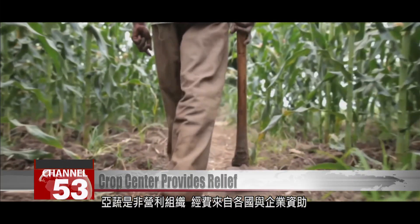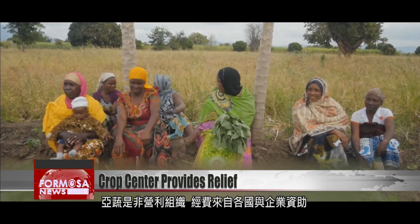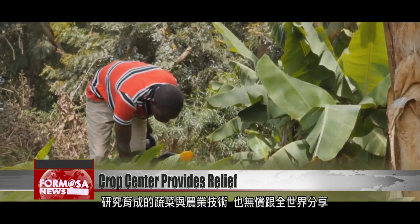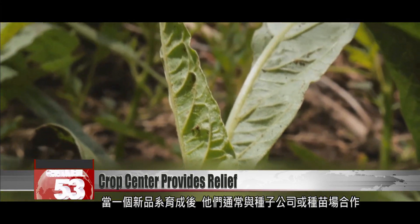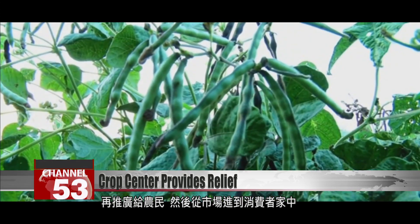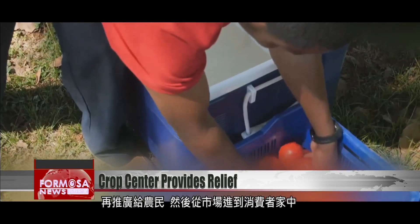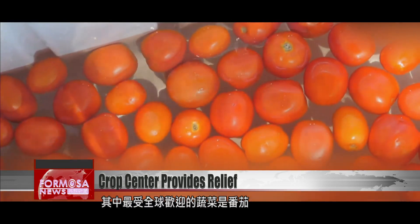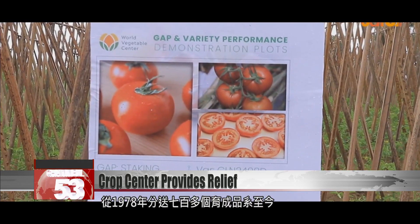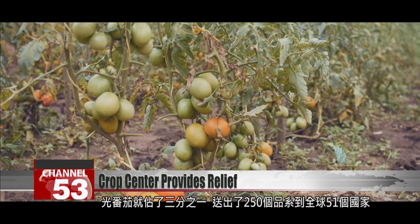The World Vegetable Center is a non-profit organization, funded by the governments of various countries and by industry. The agricultural techniques that come out of its research are also shared with the world for free. When a new strain is developed, the center works with a seed company or seedling farm and promotes use of the seeds by farmers, bringing the new crop to the market and on to the consumer's home. Since 1978, the center has sent more than 700 varieties of crops to farmers around the world, with tomatoes accounting for more than one-third of those.